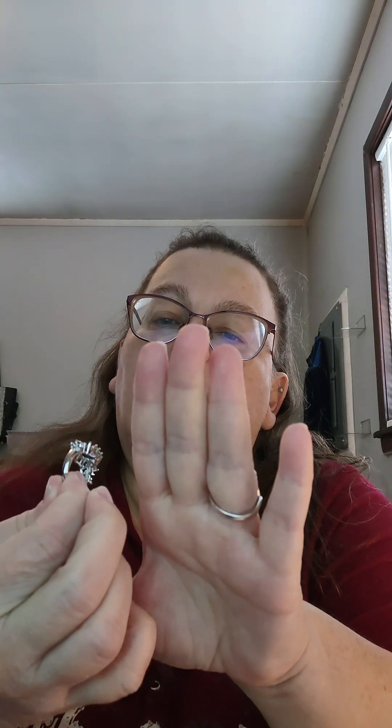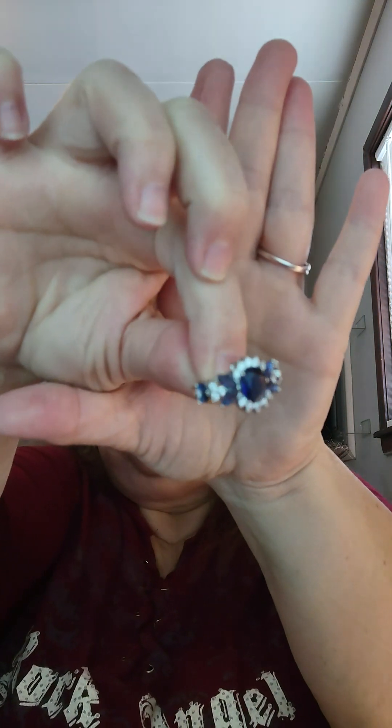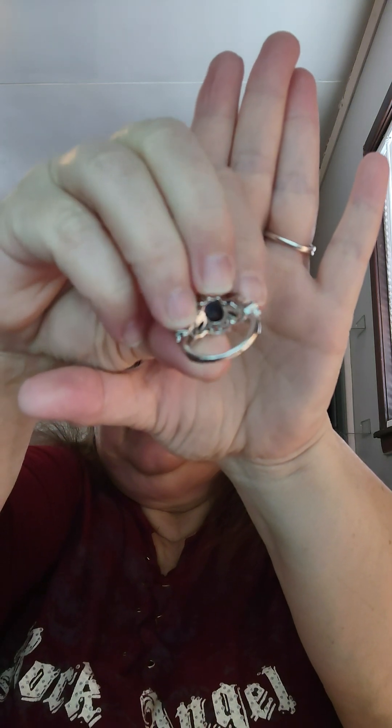This next one is just like it, except it's a blue color. Very pretty. I got this in a size 8 as well. It's got the blue zircon stones and the clear zircon stones on each side, just like the green one. Same small band. I paid $2.08 for this one as well.